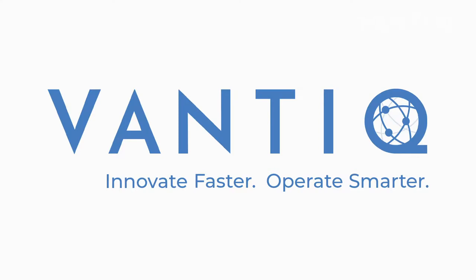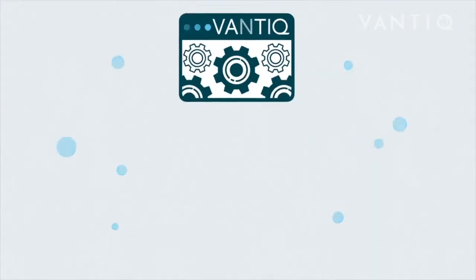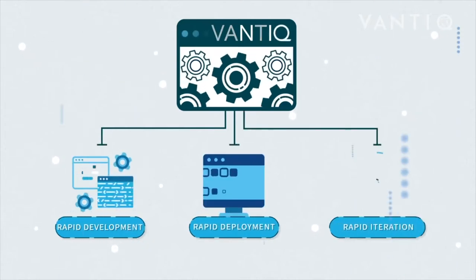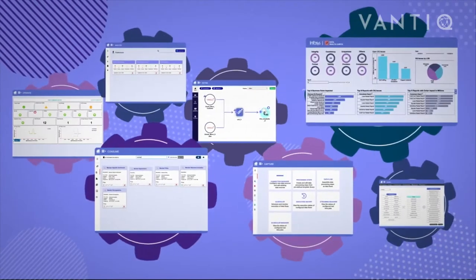To enable true digital business transformation, Infosys and Vantic have launched a digital supply chain innovation accelerator. With Vantic's real-time digital business technology platform, combined with Infosys' deep domain expertise and a design-thinking approach,